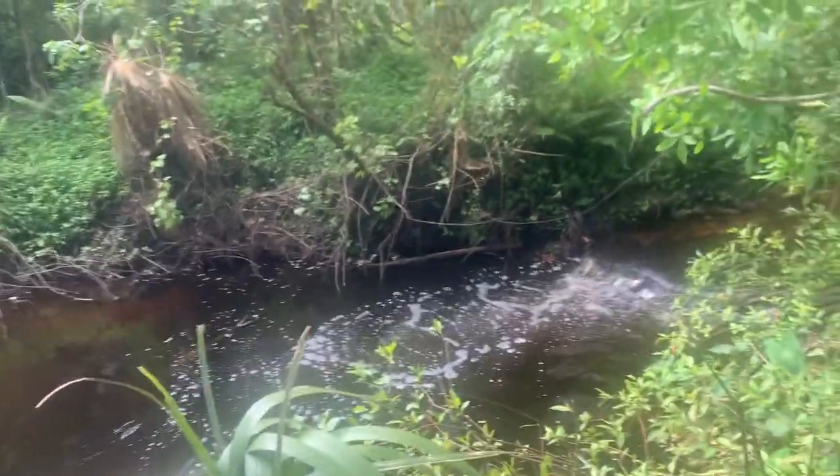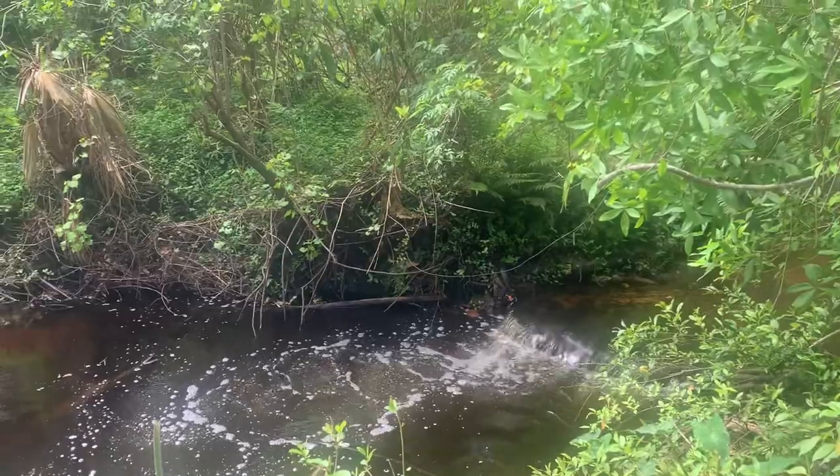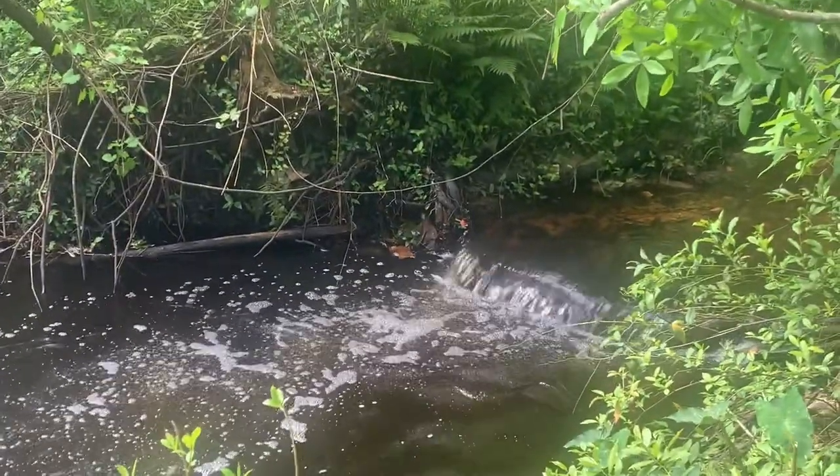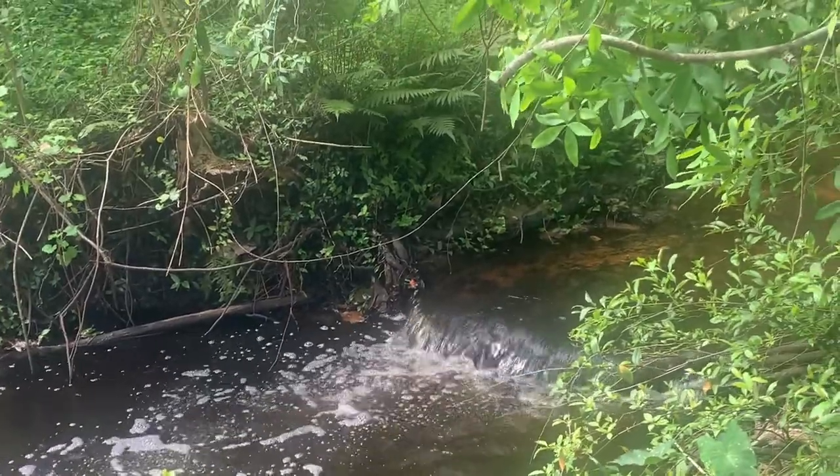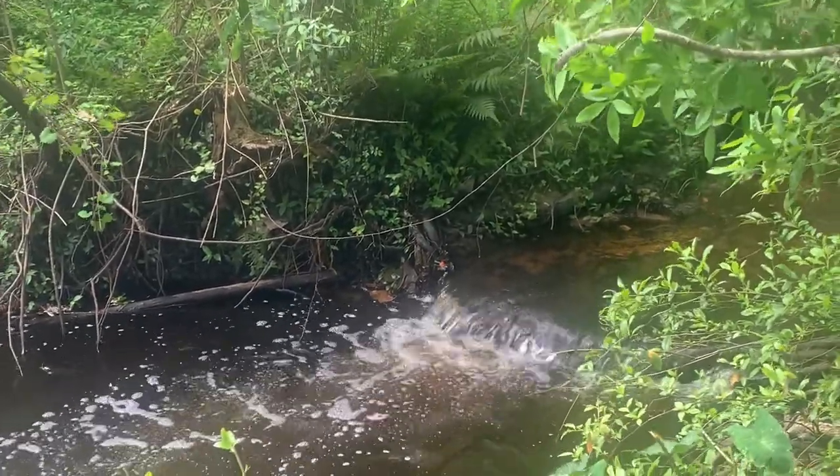So let's go see if we can find some alligators. It's not as good today as it was the other day, but it's still good. It's just like a red ball.